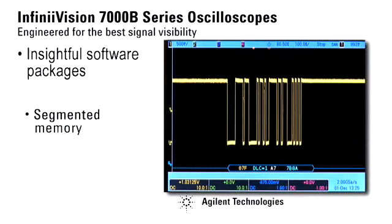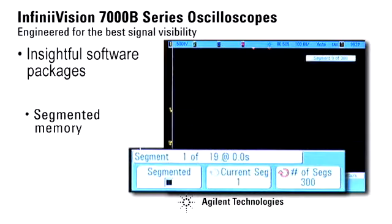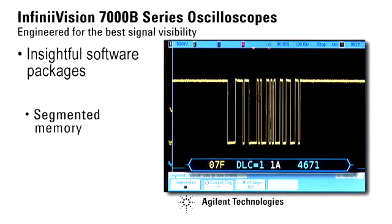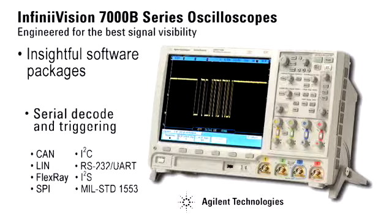If your signal of interest has bursts of activity followed by periods of dead time — like pulsed laser research, radar, or packetized serial buses — Agilent's segmented memory software uses memory more efficiently. We capture and store only the signal activity without using memory for the dead time. On our CAN serial bus, we select segmented memory and capture 300 occurrences of our trigger. We review the captured data by simply turning the knob. Notice that each segment has accurate time tagging.